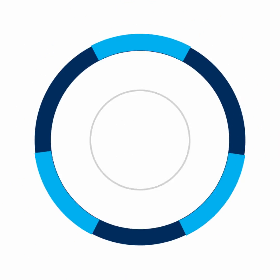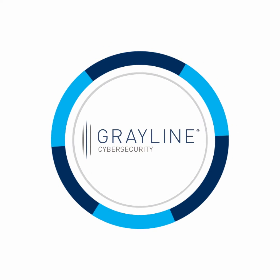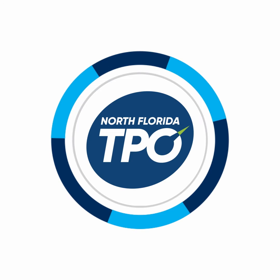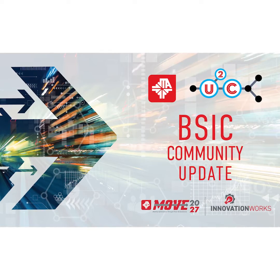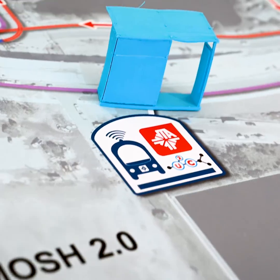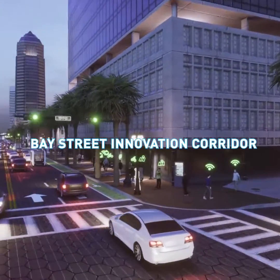JTA's Vision to Reality team is comprised of some of the best companies in their fields. JTA has also partnered with the City of Jacksonville, JSO, Florida Department of Transportation, the North Florida TPO, and the Jaguars to make this project happen. We hope you enjoyed the video, and we encourage you to ask questions and learn more about how JTA is revolutionizing Jacksonville's transportation to serve the growing needs of the city with autonomous vehicles. This is the Bay Street Innovation Corridor.